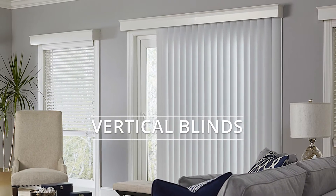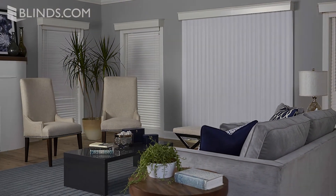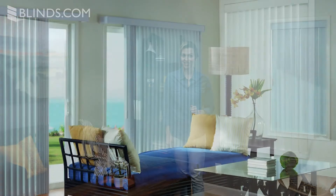With vertical slats that run top to bottom, vertical blinds are the ideal choice for covering sliding glass doors. At Blinds.com, you'll find fantastic custom options for these tried and true coverings.